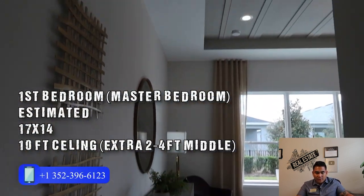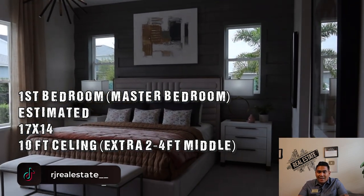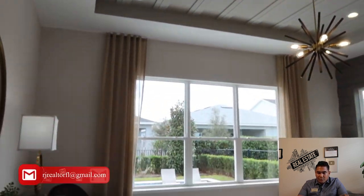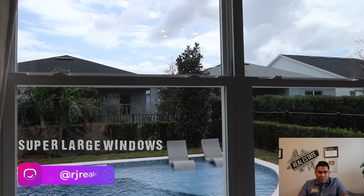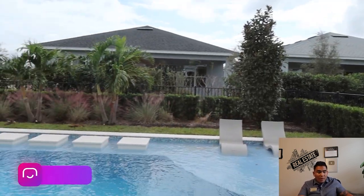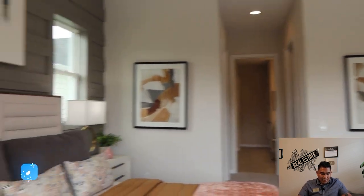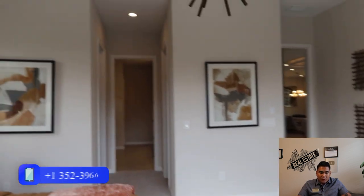Now we are heading to the master bedroom. What caught my eye is the high ceiling plus an extra two to four feet of height in the middle of the bedroom, and these super large windows where you can see your backyard or swimming pool. It's really spacious, and the estimated size of this bedroom is 17 by 14, which is very spacious.